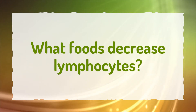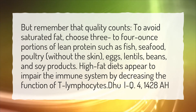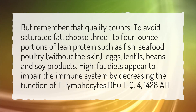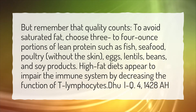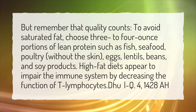What foods decrease lymphocytes? Remember that quality counts. To avoid saturated fat, choose 3 to 4 ounce portions of lean protein such as fish, seafood, poultry without the skin, eggs, lentils, beans, and soy products. High fat diets appear to impair the immune system by decreasing the function of T lymphocytes.